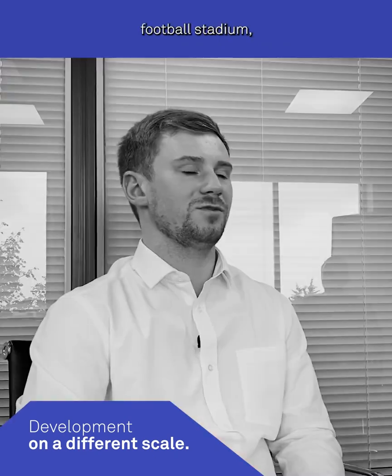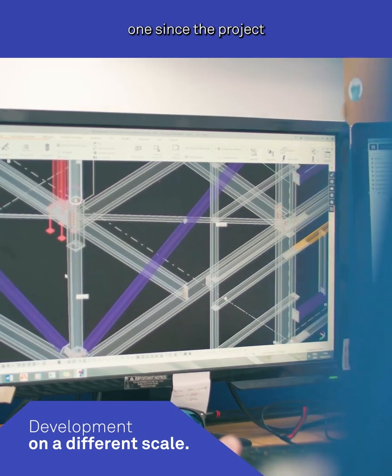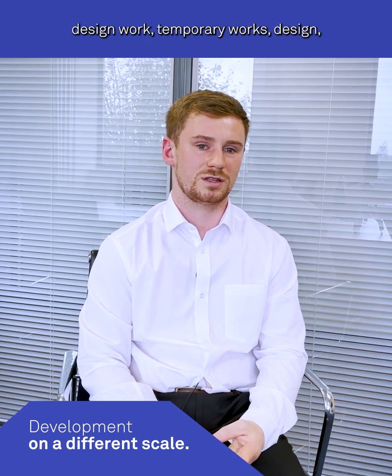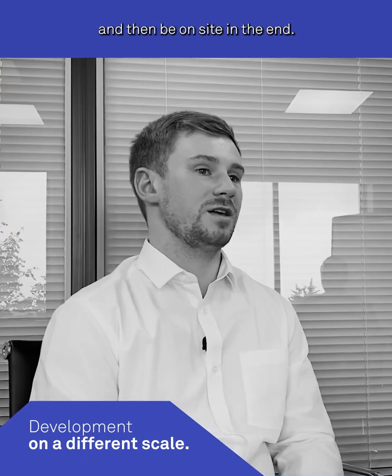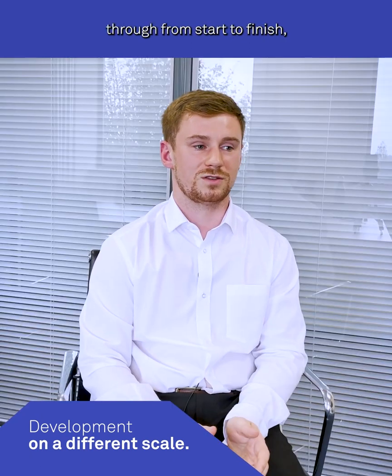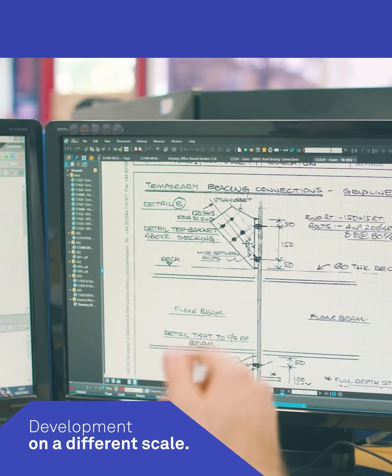Currently I'm working on a new football stadium which I've been working on since day one since the project came through the door at Severfield. So I'll be completing design work, temporary works design, going right through to project management, construction, and then be on site at the end — seeing the project through from start to finish, which is something very valuable for your chartership attributes.